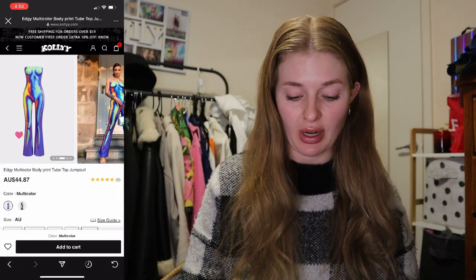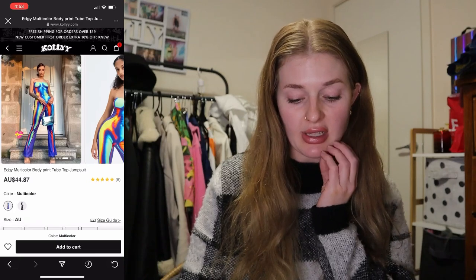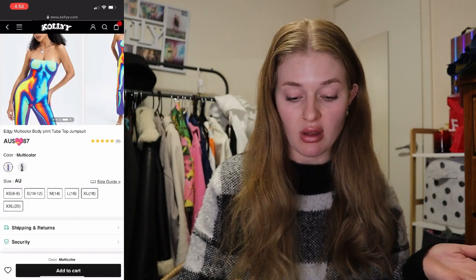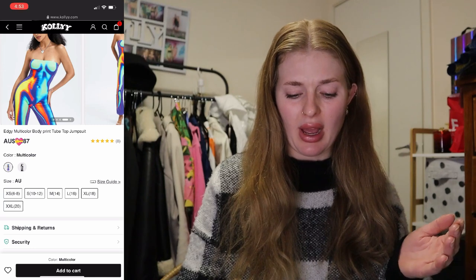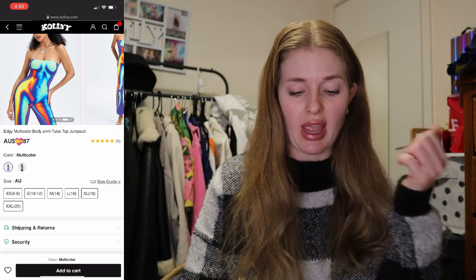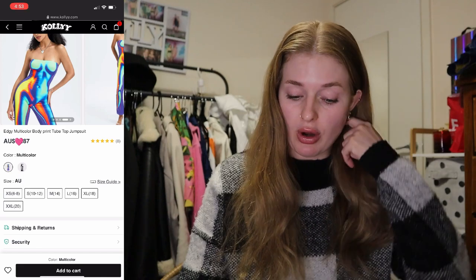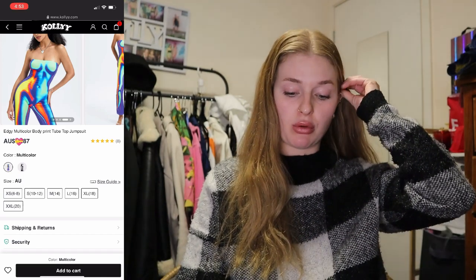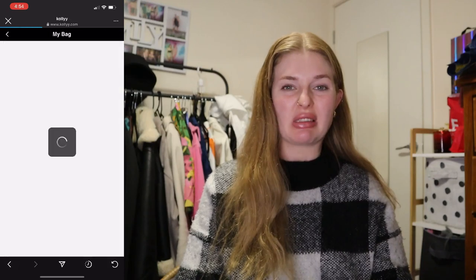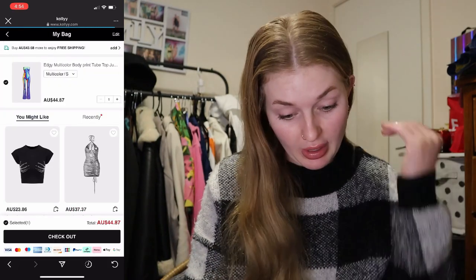Let's do that one. The sizing is what gets me though — it's in AU Australian sizing, and I'm usually an 8 to 10, but I don't know whether to get the extra small or the small. I think I'm just going to go with the small, 10 to 12. We'll see what that's like on anyway.